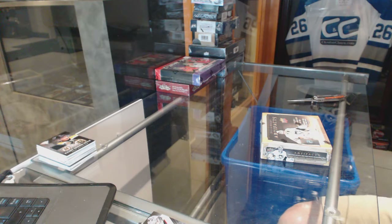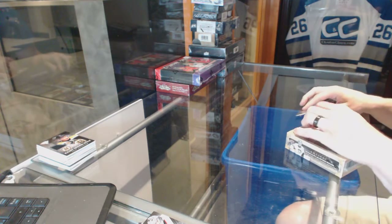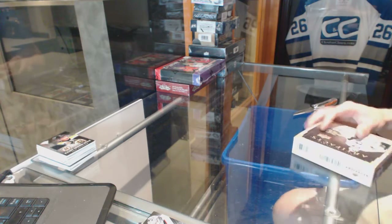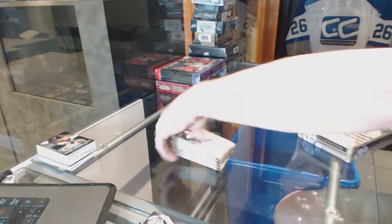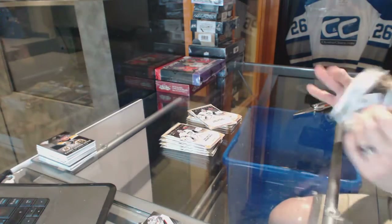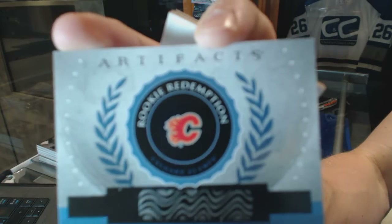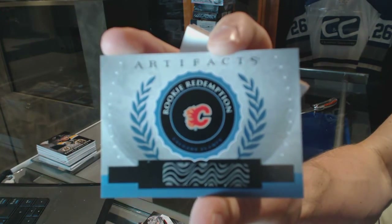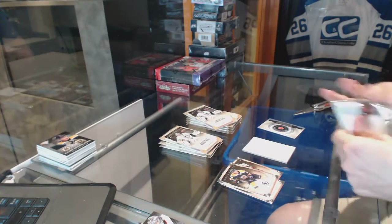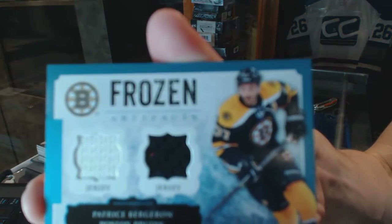Continuing on CNC group rip number 6396, we're under the 13-14 Upper Deck Artifacts and 12-13 Draft Prospects. We've got a rookie redemption for the Calgary Flames, Sean Monaghan. Frozen Artifacts for the Boston Bruins, Patrice Bergeron.